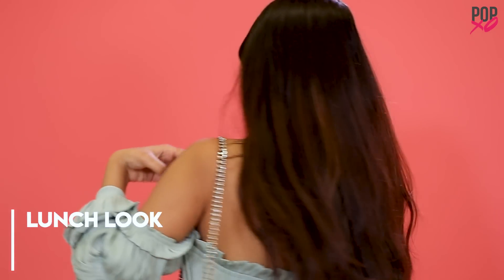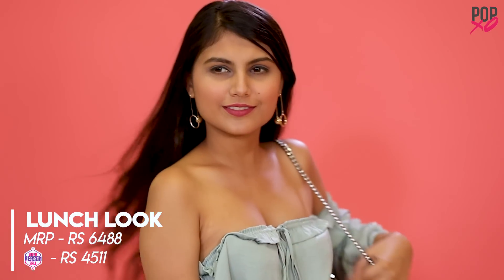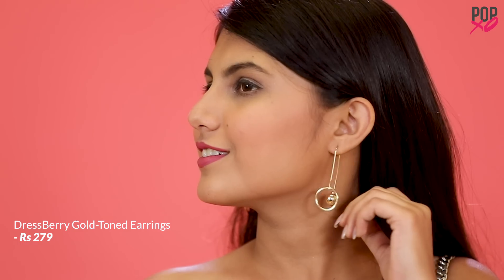My first look is a lunch look which is perfect for hanging out with your girl gang. The MRP of the entire look was around Rs.6,500 but after the End of Reason Sale, I got it for Rs.4,500.